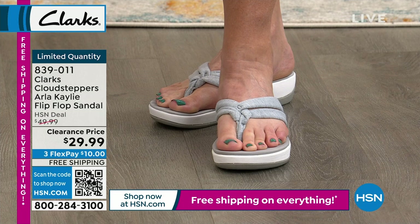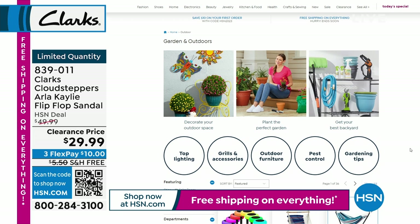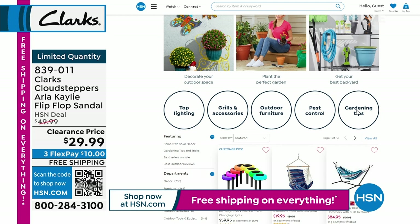Write down this item number: 839-011. Clearance price for the most popular style — the Cloud Steppers. Now jumping over to hsn.com: up to 40% off garden and outdoor items — furniture, grilling, great lighting — all with free shipping and handling.